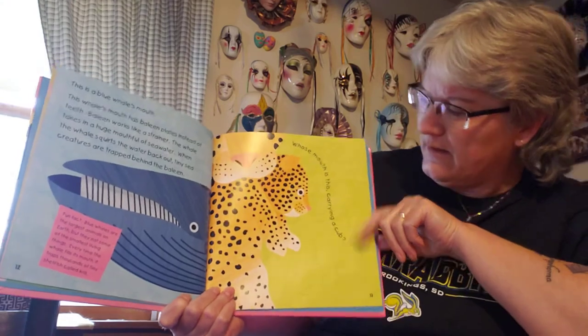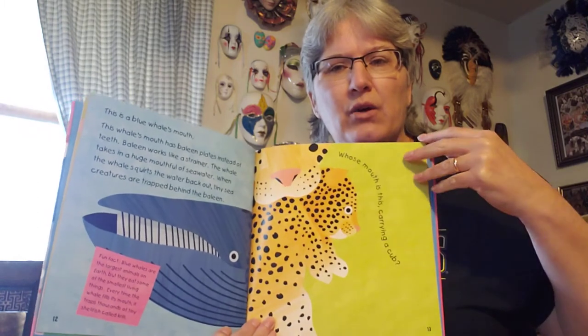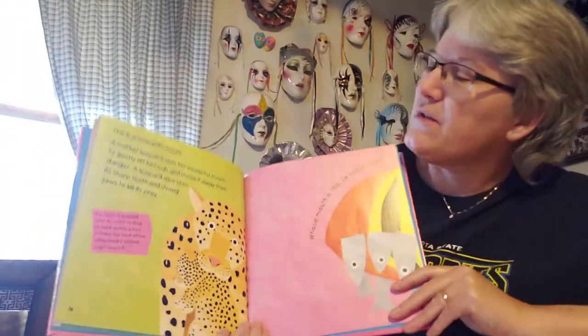Whose mouth is this carrying a cub? Look — there's the mouth, and that's the cub. Whose mouth is that? I don't know. That is a leopard's mouth.